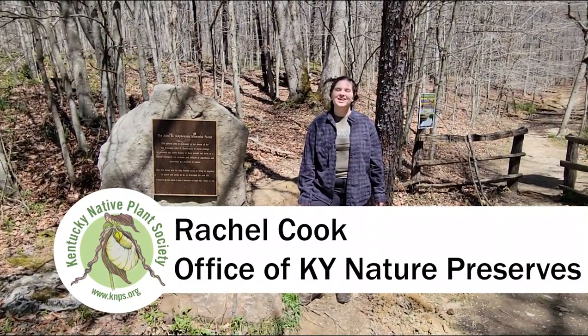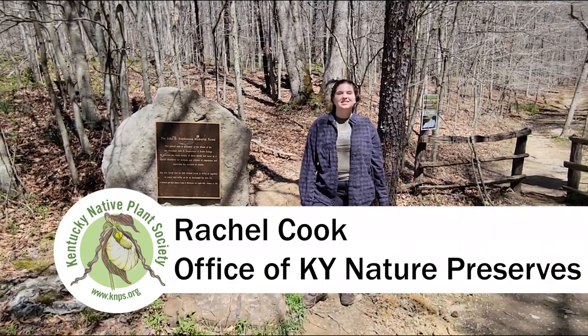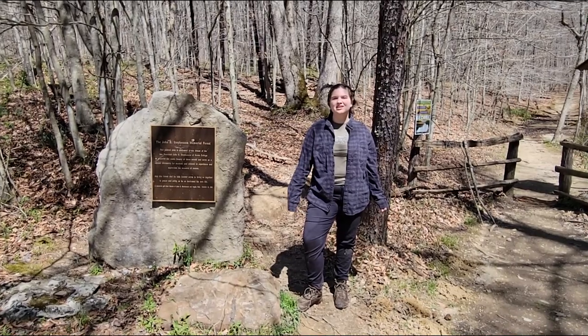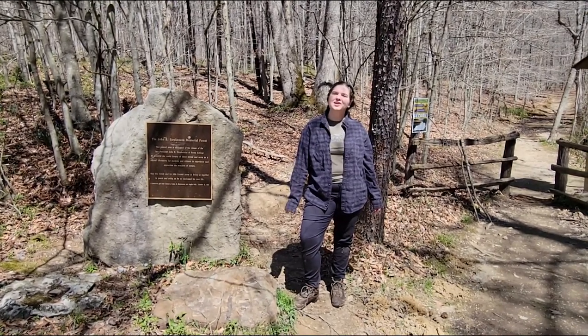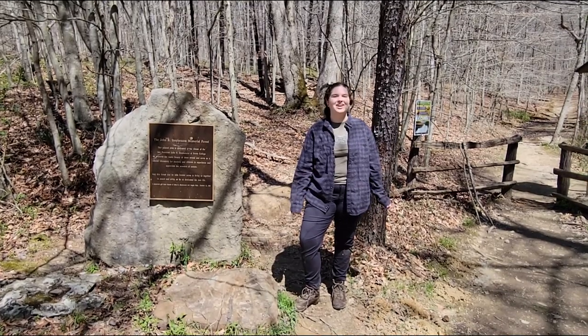Hi, my name is Rachel Cook and I'm a botanist with the Office of Kentucky Nature Preserves. Today I'm going to be showing you all the common early spring ferns of John B. Stephenson Memorial Forest, commonly called Anglin Falls.